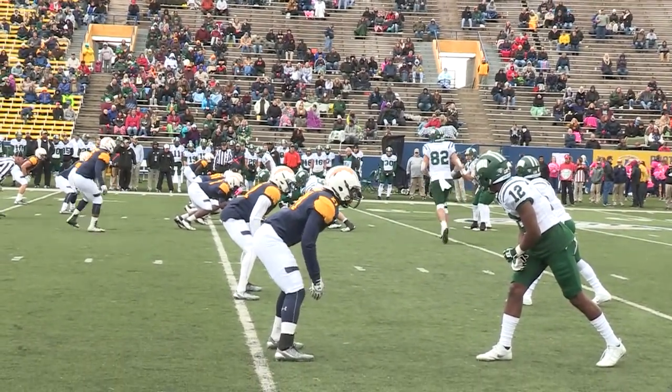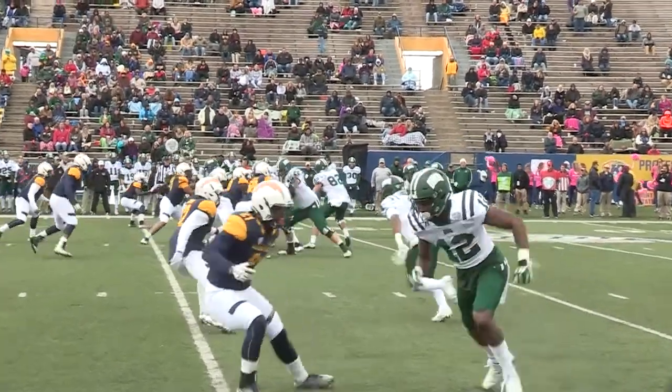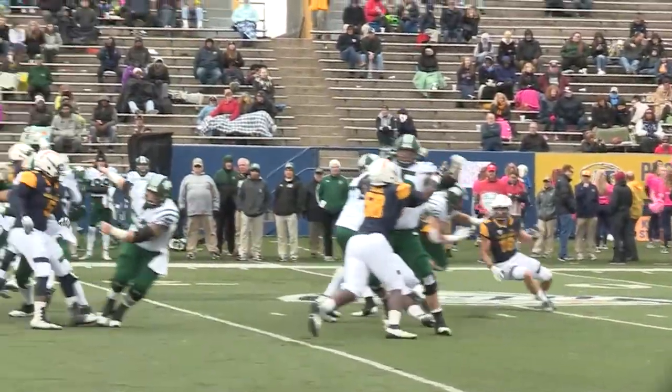And we have a ball game! 5:20 on the clock, third quarter — Kent State down only four. They're due to win a close one, aren't they? Here they are, showing blitz. Holley can't get there, he's picked up.